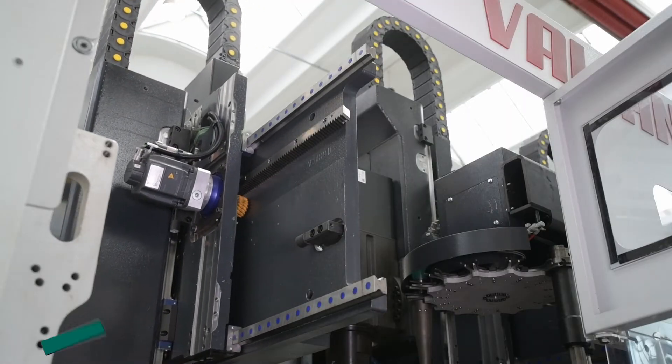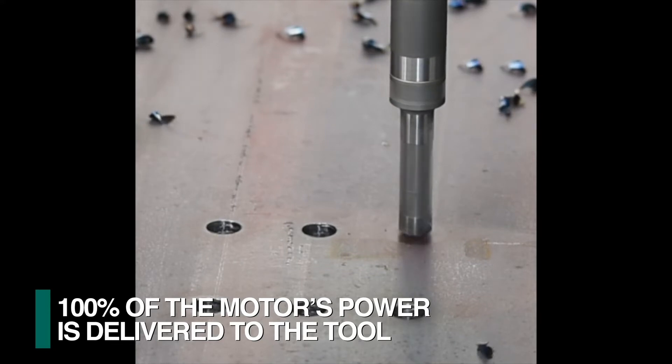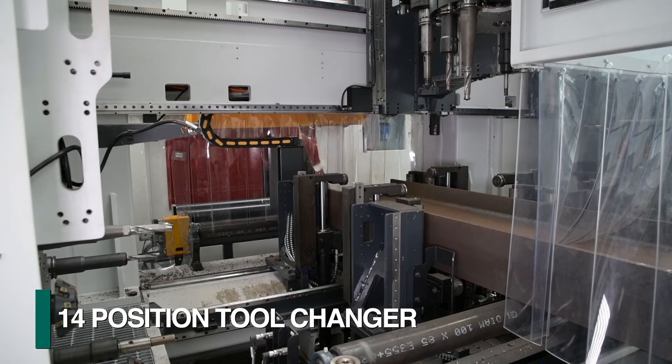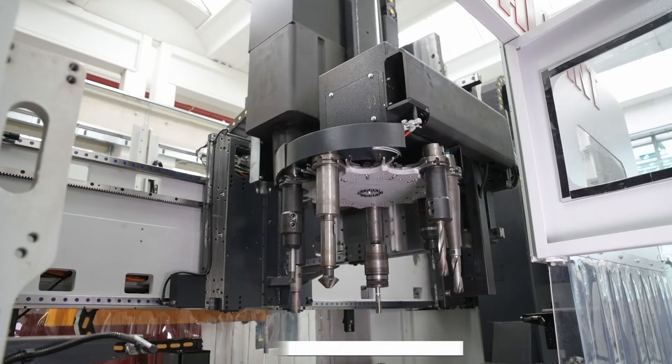Each spindle is driven with a direct drive design that delivers 100% of the motor's power to the tool for exceptional productivity. Each spindle can be supplied with a 14-position tool changer to be able to take full advantage of the Valiant's diverse capabilities.